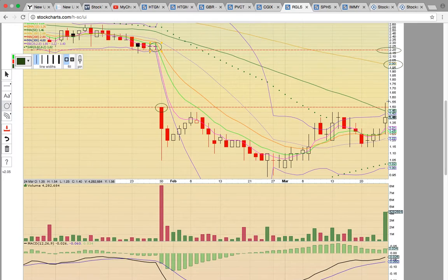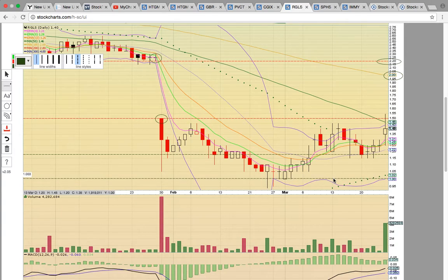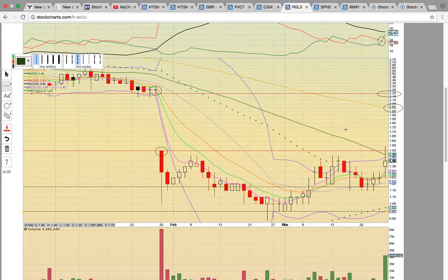Keep an eye on RGLS. If it fails to break resistance, that would signal a continuation of the sideways channel. Notice it dropped below and came back up — it's back in this sideways channel. If it fails to break $1.50, which is the top of the channel, you could see a pullback down to the middle Bollinger Band at $1.20. We'll see if it can follow through next week.